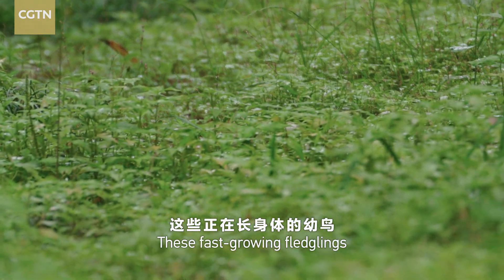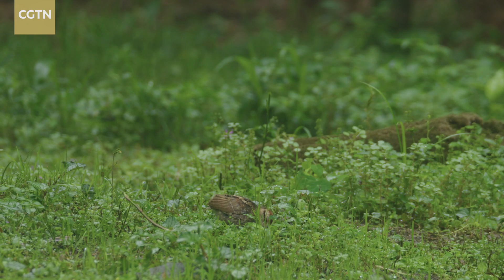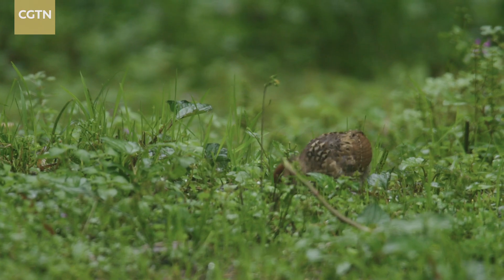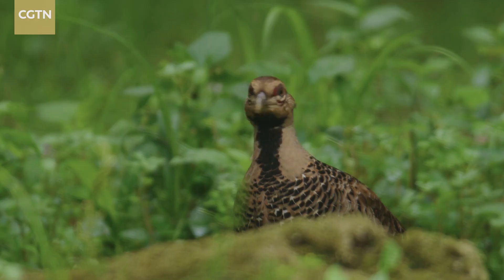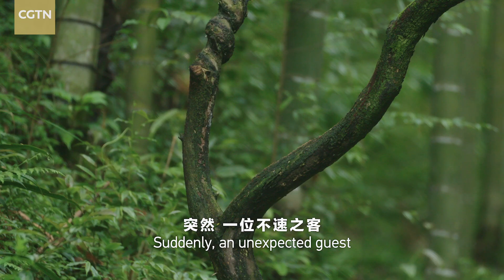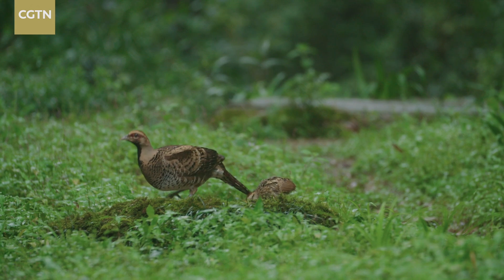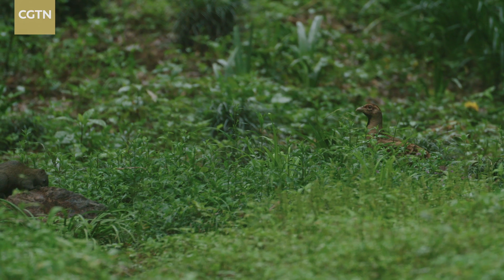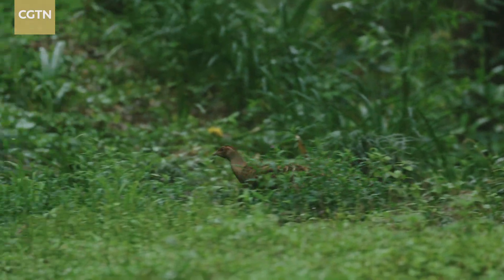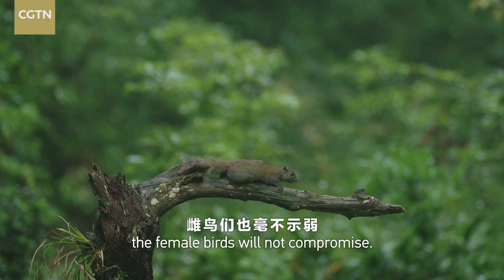These fast-growing fledglings need to feed six to seven times a day, which means their busy mothers have much more jobs to do. Suddenly, an unexpected guest trespasses on the territory of the Elliot's pheasant family. A squirrel covets their delicious food stock. In order to save the dinner for their chicks, the female birds will not compromise.